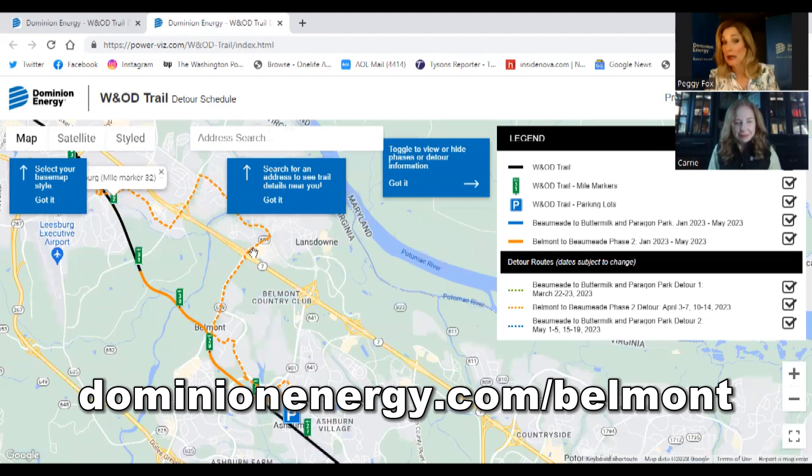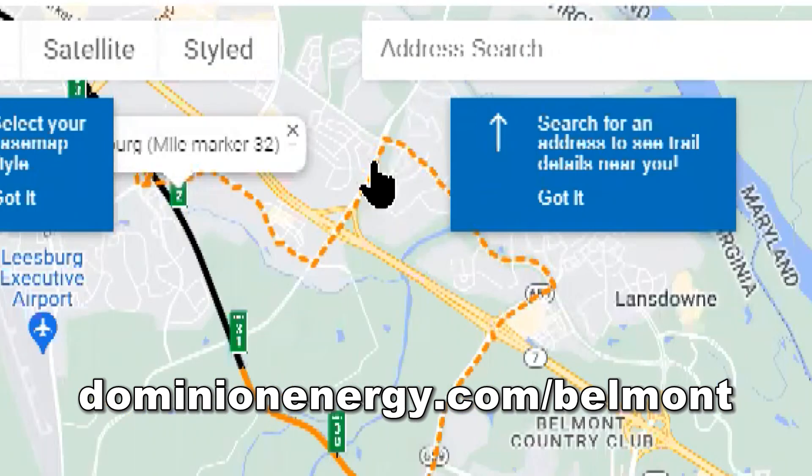Route 7 is obviously a very busy road, so we were really strategic about picking safe crossing points. These crossings are bridges — it'll be taking you up and over, so both crossings are bridge crossings. You're not going to have to be crossing at the same level as all that traffic on Route 7.